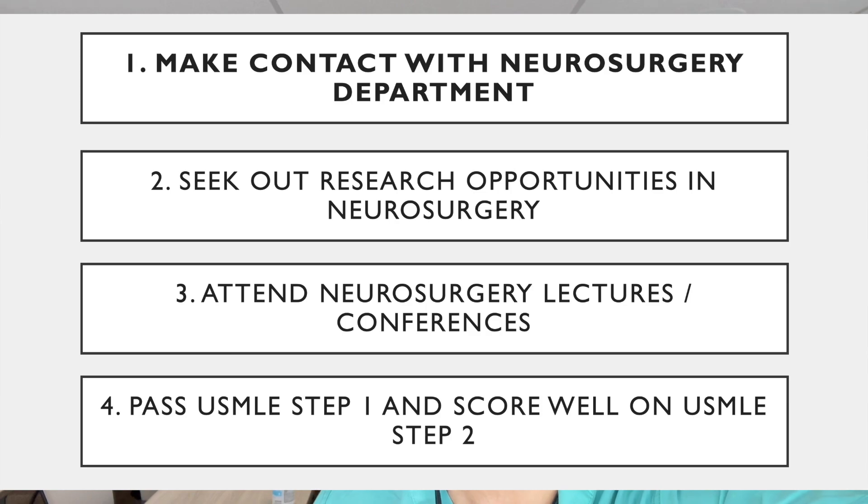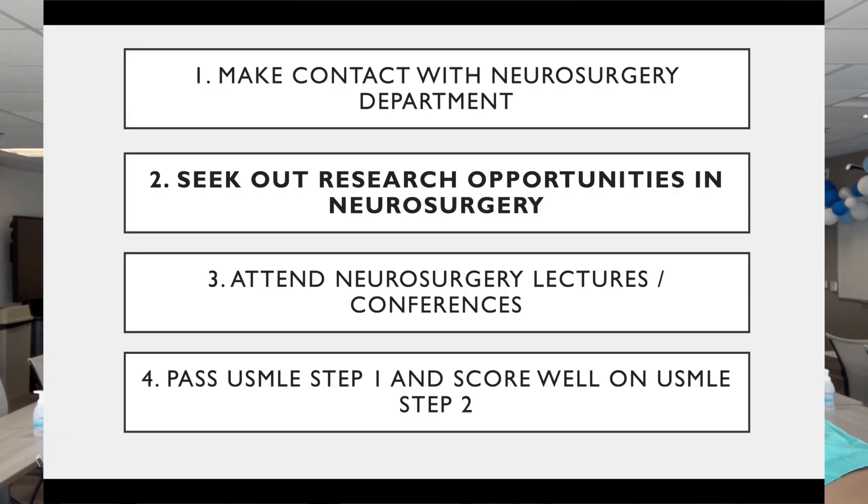I wanted to talk to you about what you can do during your time in med school to help you prepare for a career in neurosurgery. I would recommend that even as a first-year medical student, you should contact the neurosurgery department leaders — the program director, the chairman, and some of the faculty — and express your interest in the field early. They can help get you involved in things critical for applying to neurosurgery, such as letters of recommendation, research, and shadowing opportunities. The average number of publications for a person matching into neurosurgery is 10 to 15.